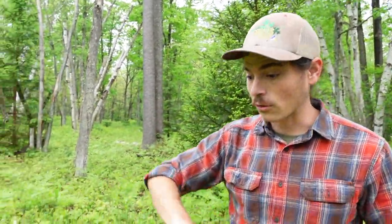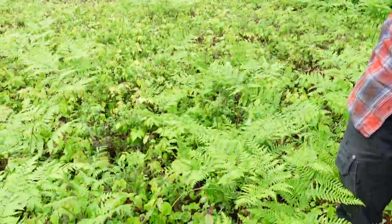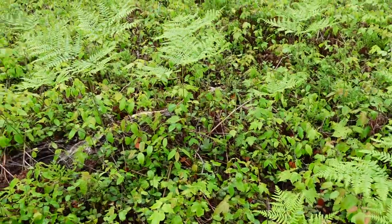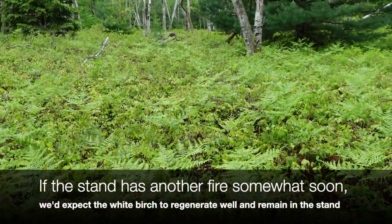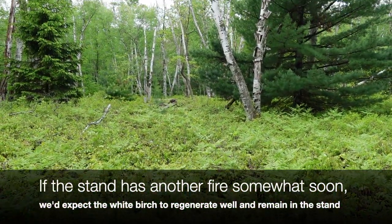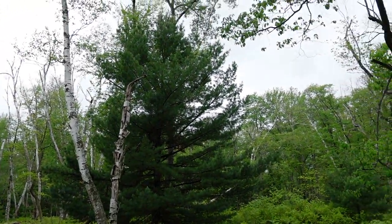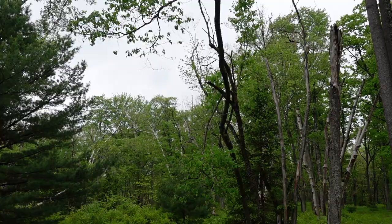Over time shade started to come in and we're getting other things regenerating in the understory. The understory is actually mostly red maple and serviceberry, so the composition of these woods is going to start to change — unless a big fire comes through and wipes all this out to allow the white birch to regenerate on that more disturbed site.